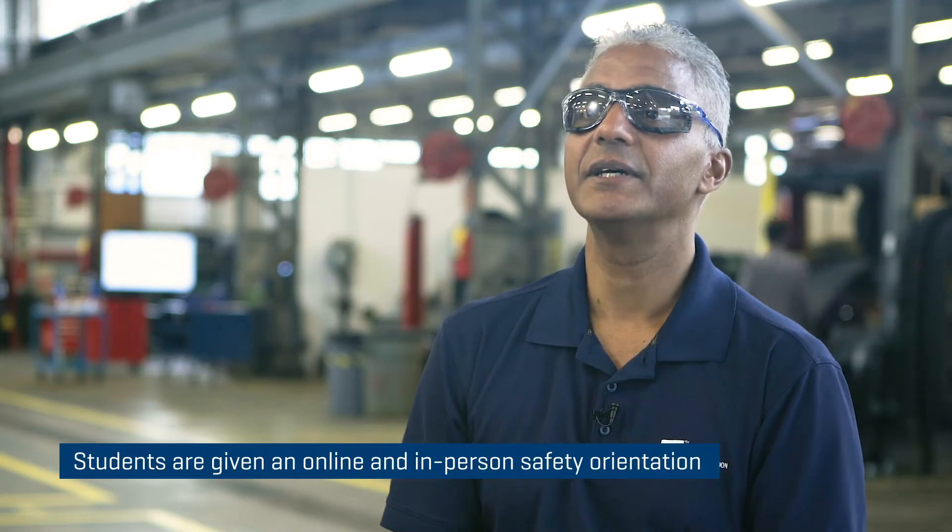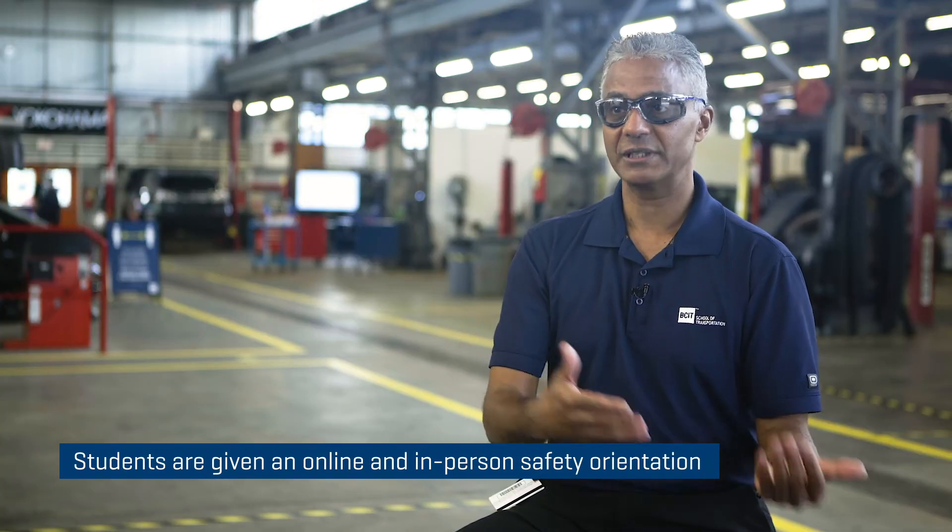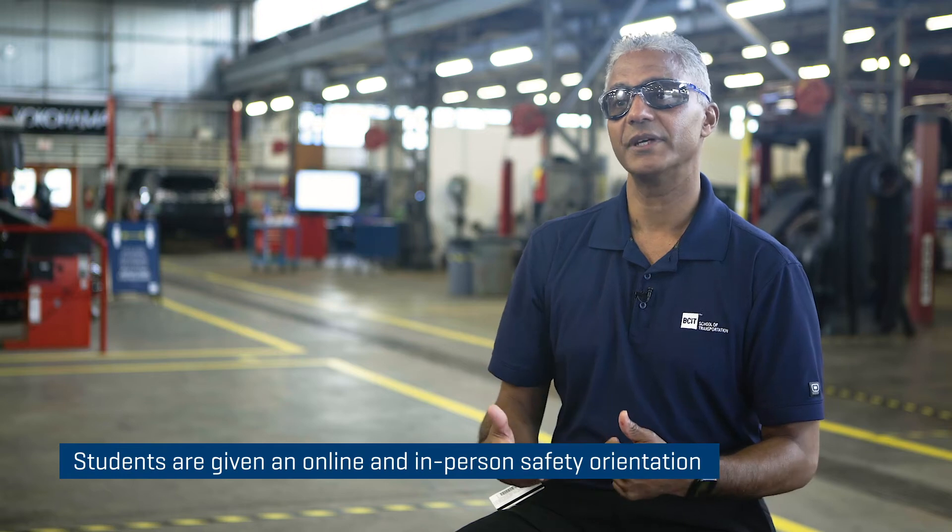Before our students return to class we do a full online remote orientation. After we go through that process with students we bring them on campus and then we do a second orientation.